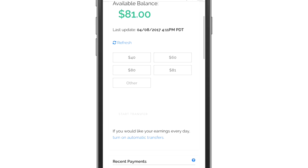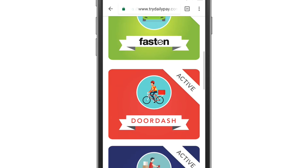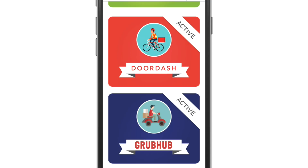The way it works is you're giving DailyPay your login credentials for these apps, and it allows DailyPay to see how much money you're making up to the minute pretty much, and then they can advance you that money. Generally, the way you set up your DailyPay account is you go into your DoorDash or Grubhub account and switch over your bank account details to DailyPay's bank account. Don't worry, because DailyPay will still pay you. The money goes from Grubhub, DoorDash, Fasten, or Instacart to DailyPay, and then from DailyPay to you.